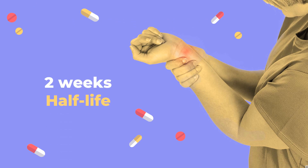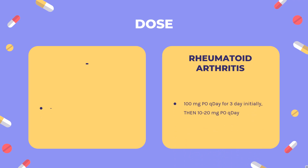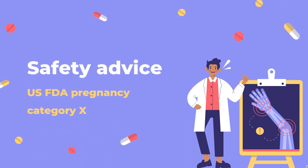Half-life: 2 weeks. Dose for rheumatoid arthritis: 100 mg orally once daily for 3 days initially, then 10–20 mg orally once daily.